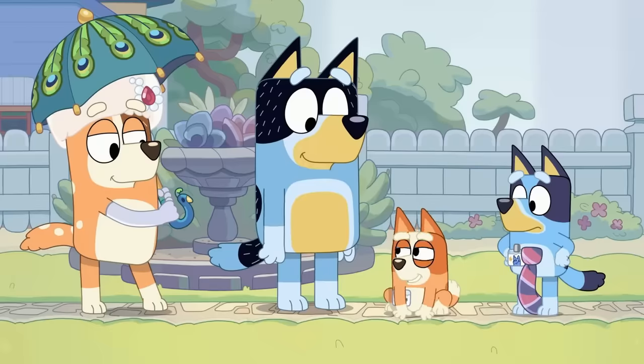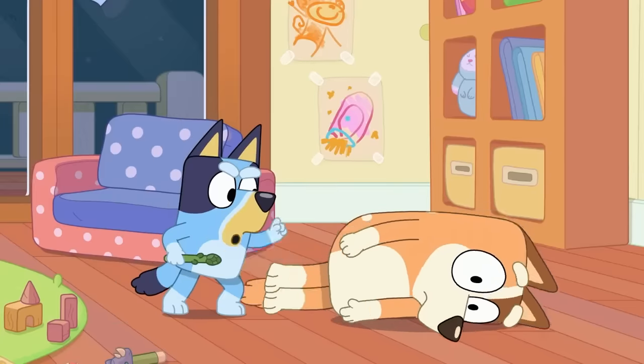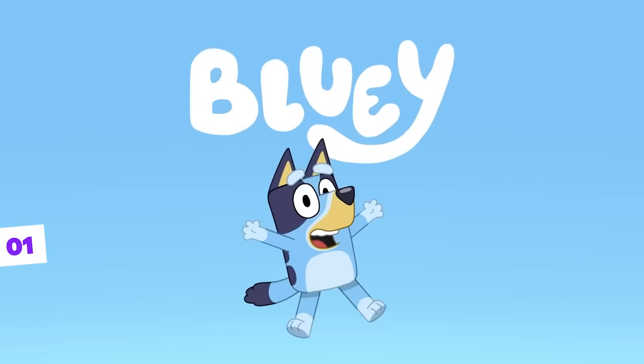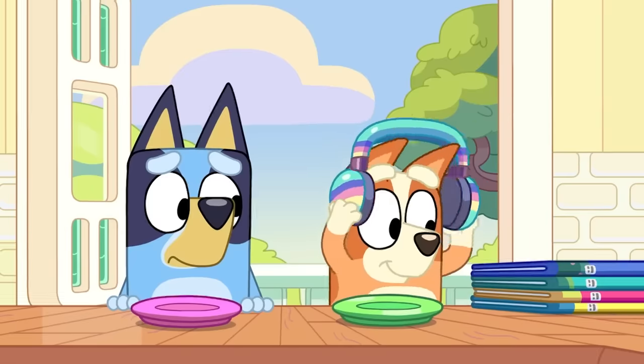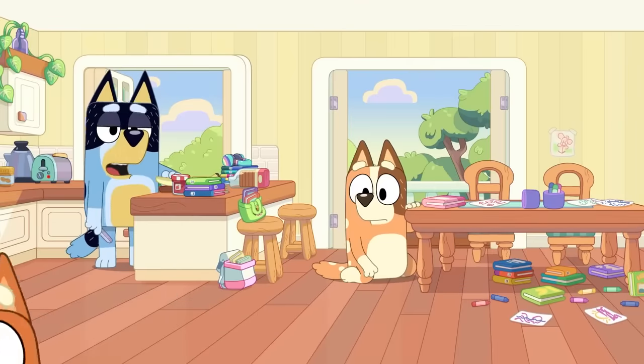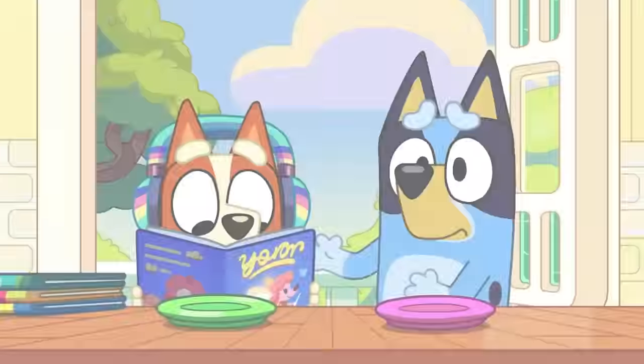Did you know there's a connection between the fairy episode and the one where Bingo paints herself to look just like Bluey? Right at the beginning of the mini Bluey episode, when Bandit is making snacks for the girls, we see Bingo reading a book. The scene goes by quickly, but if you pause at the right moment, you'll notice she's not just reading any book, but one about fairies.